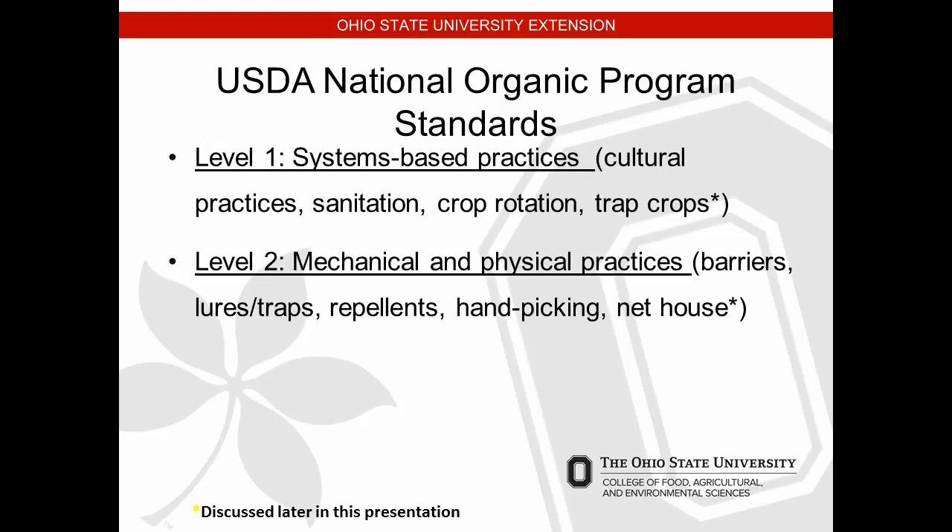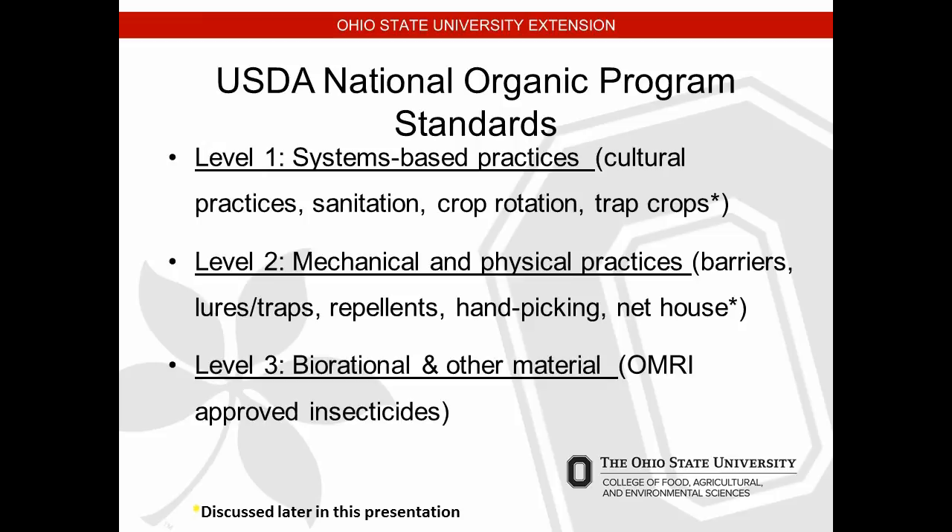Level two is mechanical and physical practices — using lures, traps, repellents, hand-picking, and net houses. Some growers and hydroponic producers are using exclusion netting within high tunnels to keep pests out. Level three is bio-rational or other materials — those are OMRI (Organic Materials Review Institute) approved insecticides. If you're organic that's all you've got, but there are about 6,000 different types of fertilizers, fungicides, and insecticides that are OMRI approved.